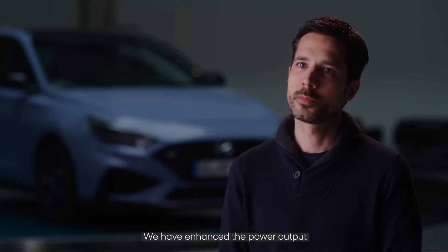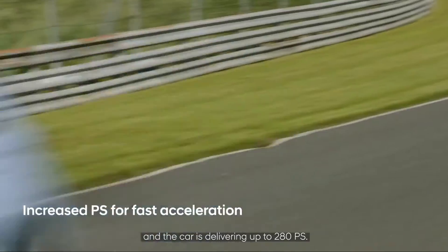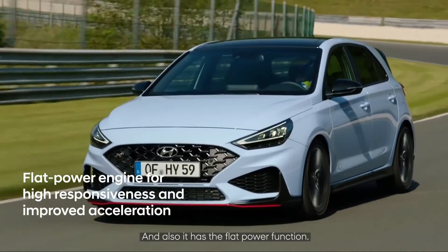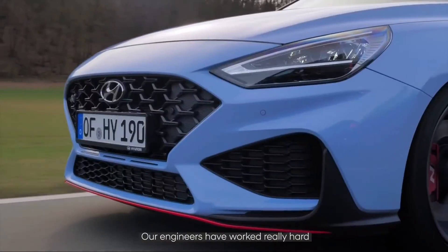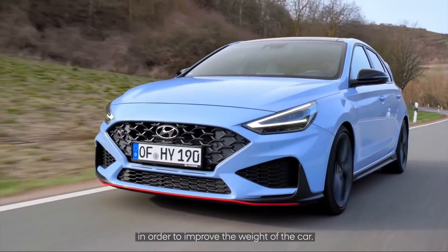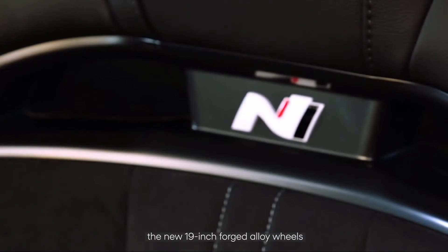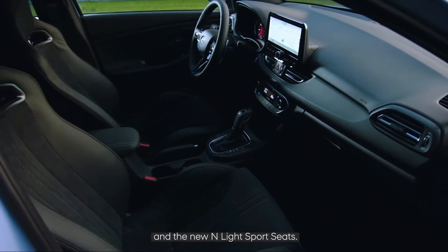We have enhanced the power output and the car is now delivering up to 280 PS, and it also features the flat power function. Our engineers have worked really hard to improve the weight of the car. We are introducing for the first time the new 19-inch forged alloy wheels and the new N light sports seats.